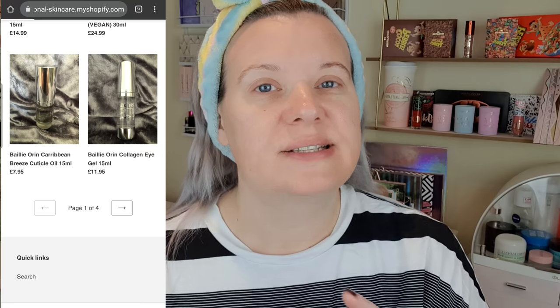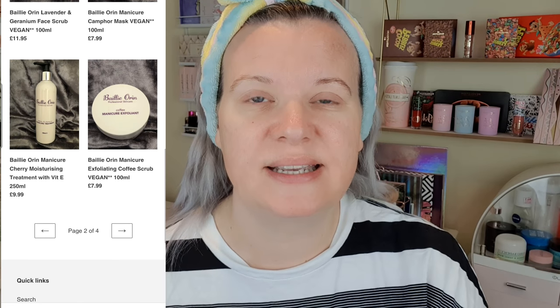About a month ago I came across this brand and I have been using them daily. The company is called Bailey Orrin — I'll pop a little screenshot of the website just here. The products are extremely reasonably priced and amazing quality. I was actually really shocked at the quality of the items considering the price.